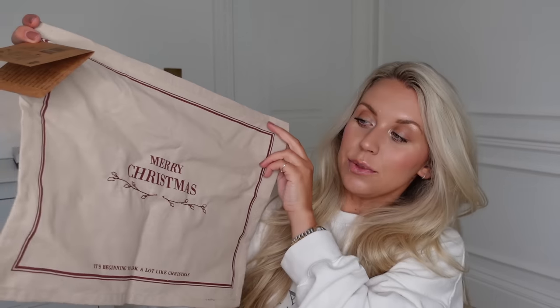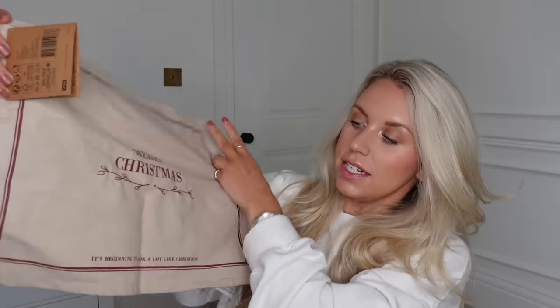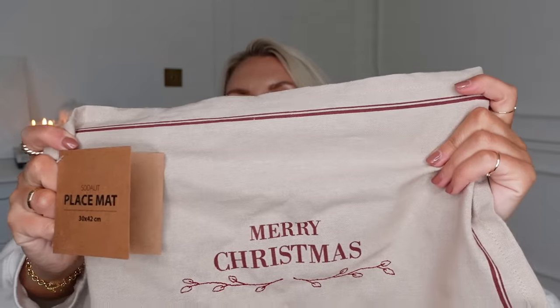They had these placemats — and if you're a fan of that burgundy colour, even if you got the burgundy napkins from the White Company last year, this would look really nice with that. It's a placemat you pop underneath your place settings that says 'Merry Christmas' — gorgeous dark linen natural colour with burgundy. This was on sale for £6, reduced from £8.